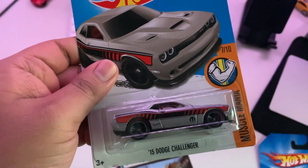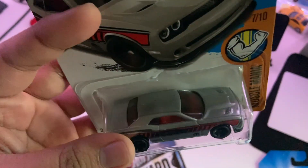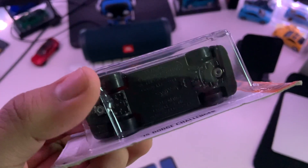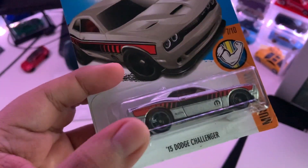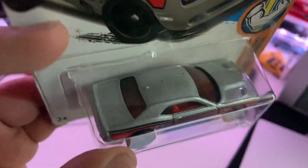Next up we have the 2015 Dodge Challenger. I didn't have this color and I kind of needed another car to make it worth shipping. It kind of looks like a Zamac, but I'm pretty sure it's painted on.